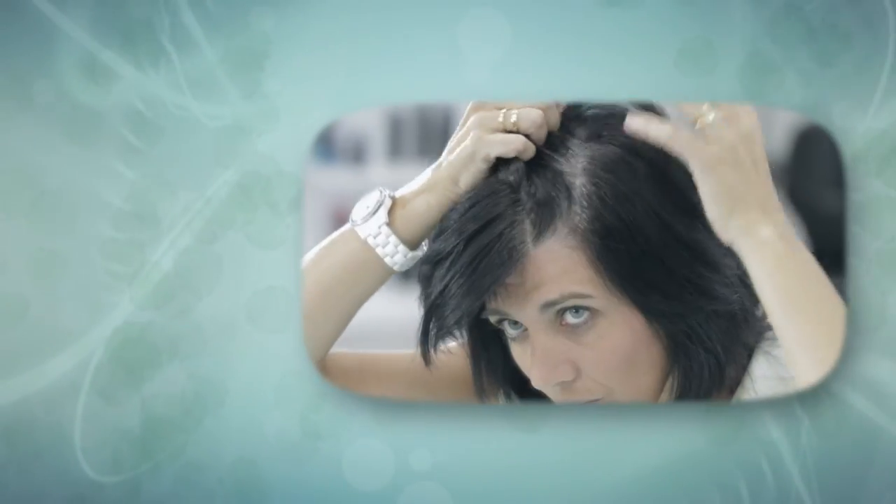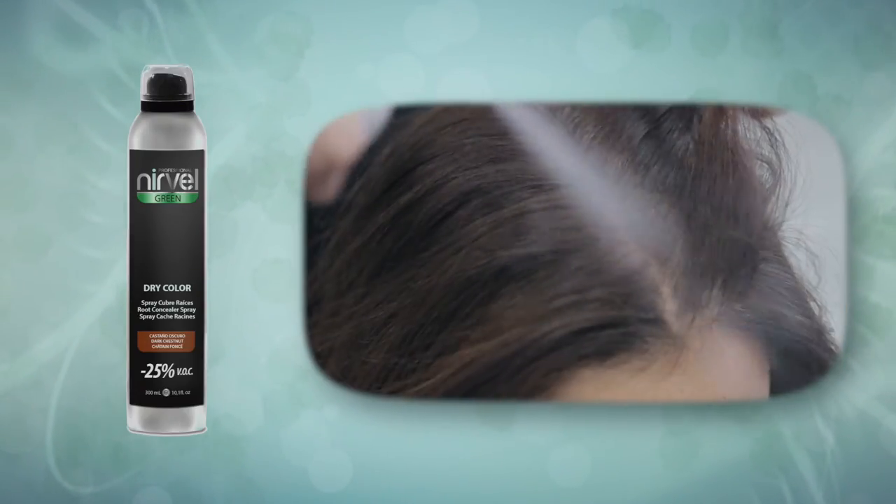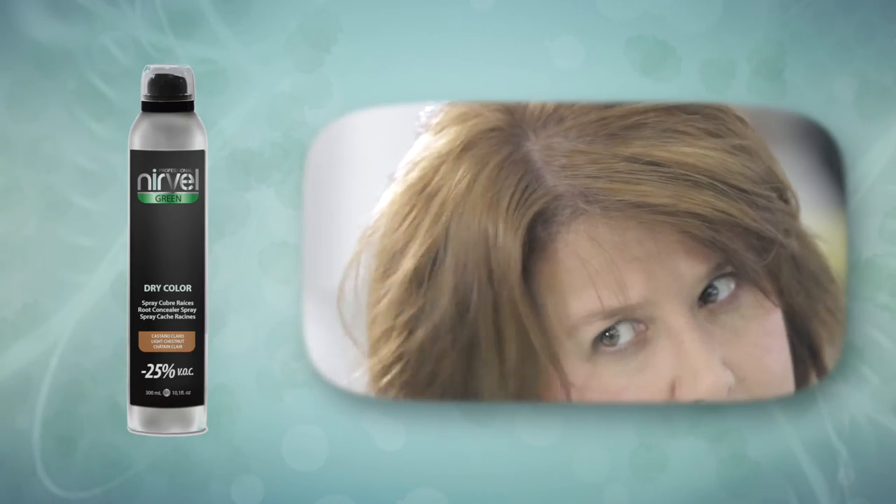It's available in four colours: black, dark brown, light brown and blonde.